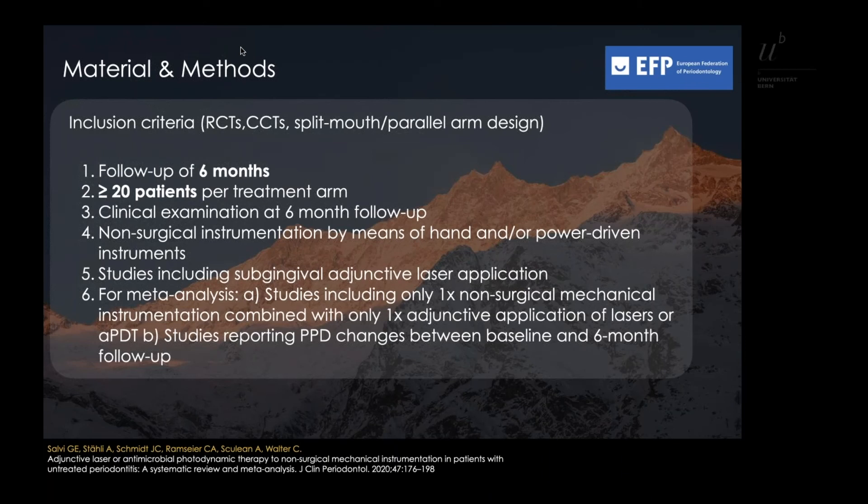Also included were studies with subgingival adjunctive laser application, and for the meta-analysis: studies including a single non-surgical mechanical instrumentation combined with a single adjunctive application of lasers or APDT, and studies reporting on PPD changes between baseline and the six-month follow-up.